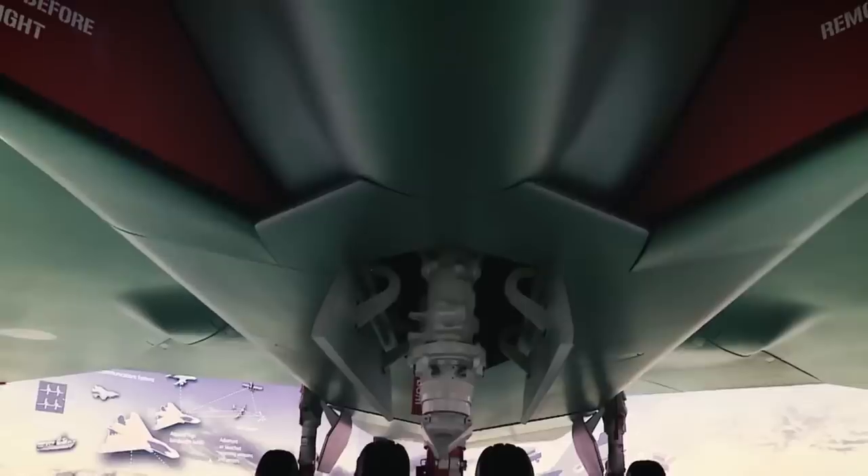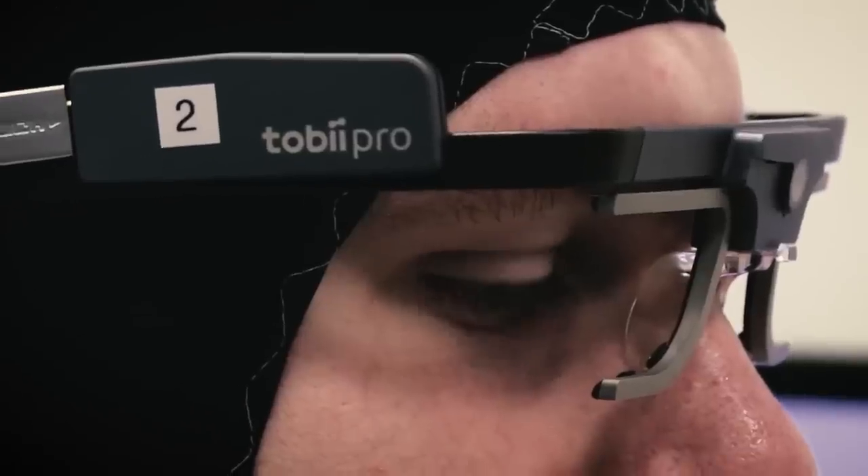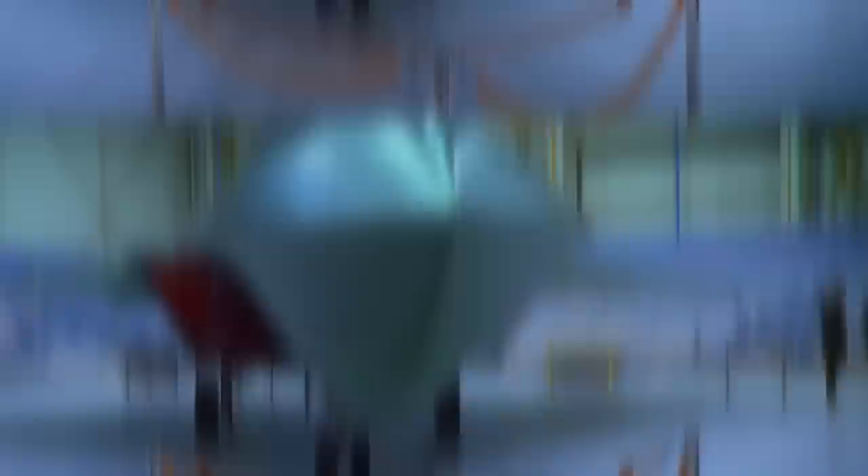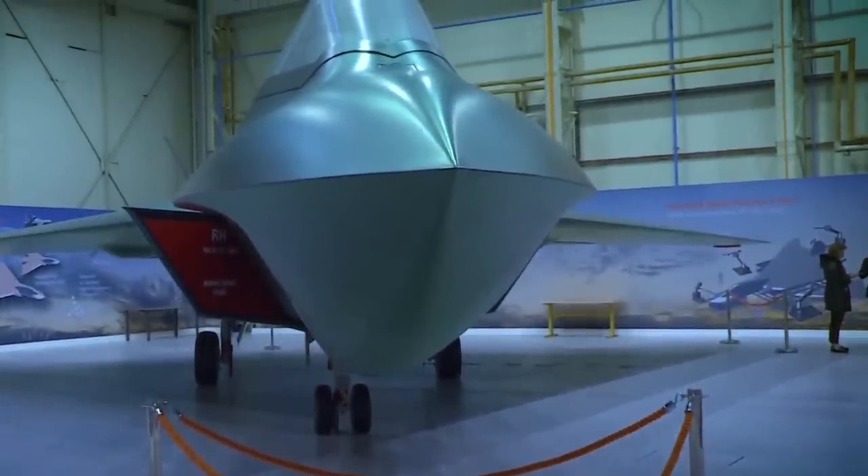The UK has also contributed to this laser technology aircraft with the Tempest, a sixth-generation fighter with impressive capabilities, including radar-jamming drones and high-speed maneuvering warheads.